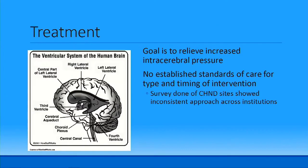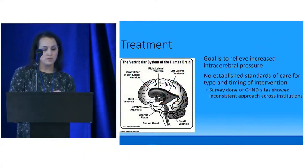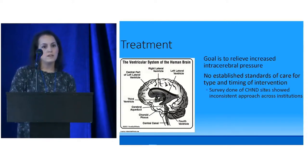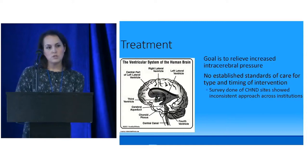To treat these kids, we want to relieve increased intracerebral pressure. At our hospital, we found we didn't have a great standardized care and treatment plan. One of our doctors surveyed the Children's Hospital Neonatal Consortium Database — level 4 NICUs throughout the country — and found huge variation across all centers regarding when and how to intervene for these patients.